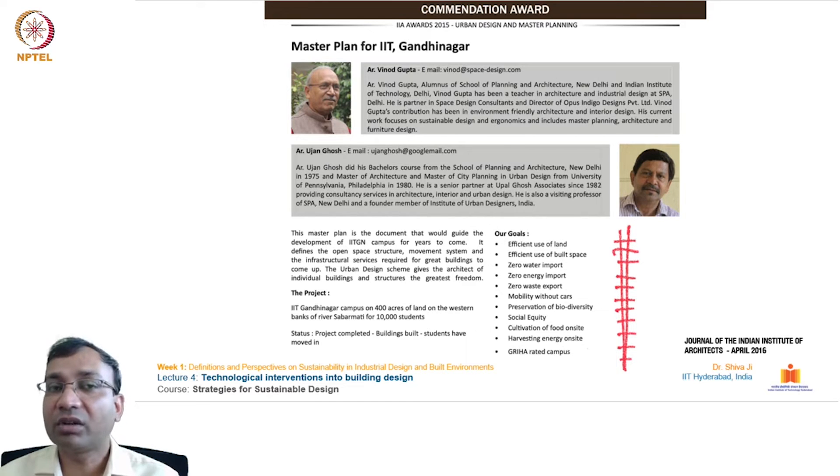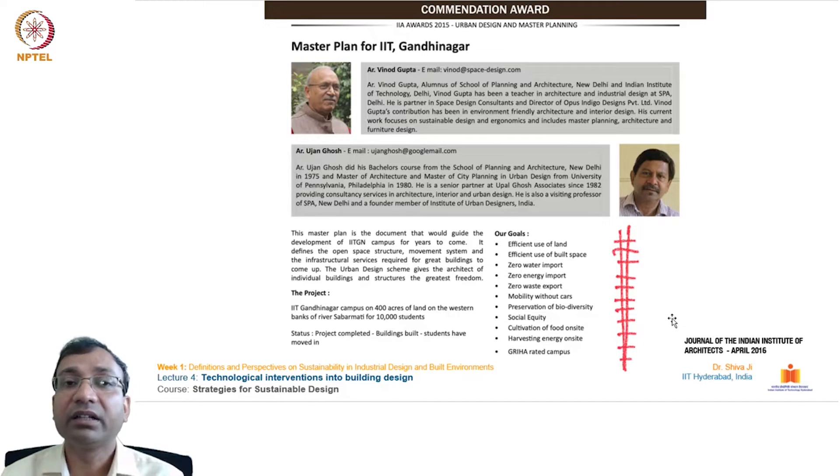Some of these goals are not common at other projects — for example, zero water import means the water requirement will be met from the site itself. They have created a very strong network of water harvesting, water collection, filtration, and treatment facilities located in different parts of the campus. Zero waste export means no waste will be sent out of the campus — they have their own on-campus disposal systems, including recyclers for kitchen and organic waste.